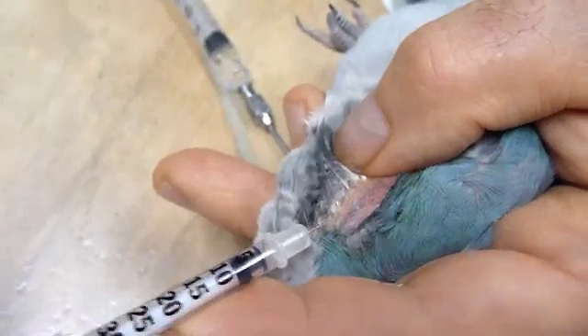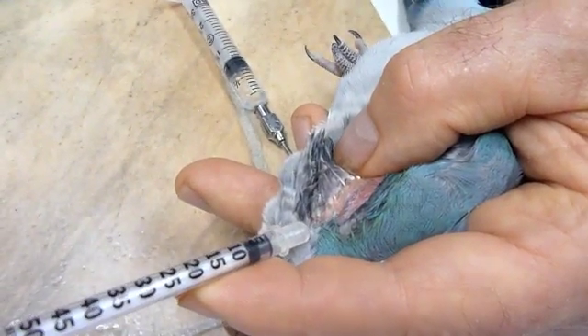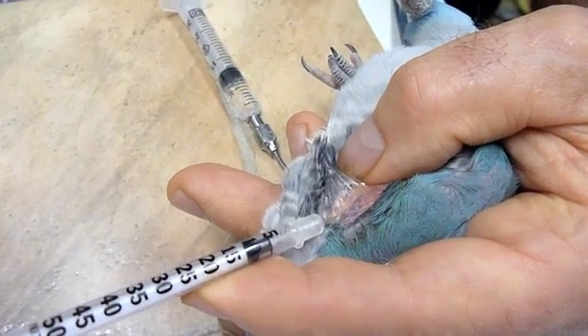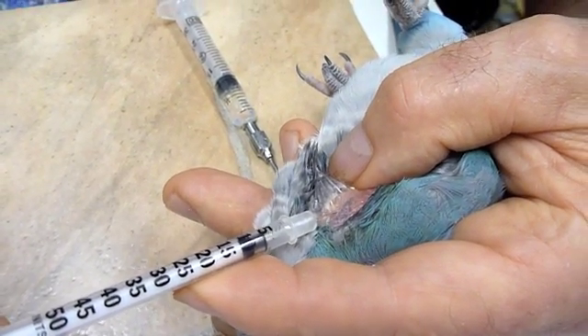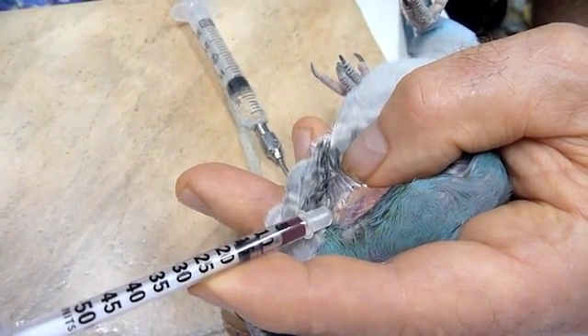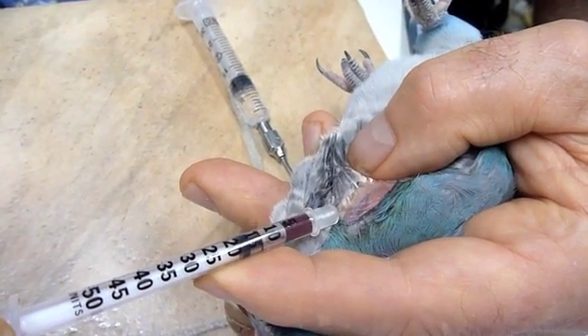What we're going to try and do is get some blood here. There we go, alright.